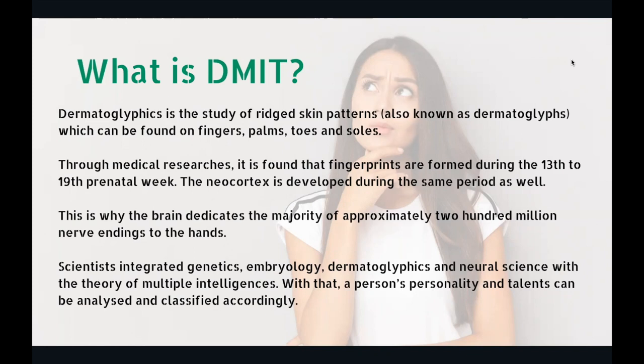Fingerprints are unique in every human being. Through medical research, it is found that fingerprints are formed during the 13th to 19th prenatal week. When the child is in the mother's womb, from week 13 to 19, both the fingerprint and the brain develop simultaneously. This is why the brain dedicates approximately 200 million nerve endings to the hands.